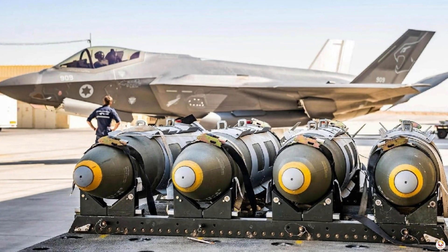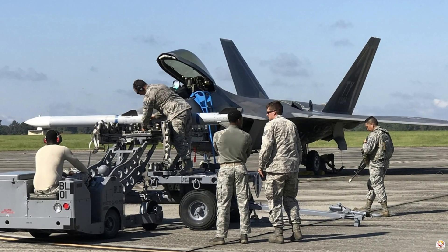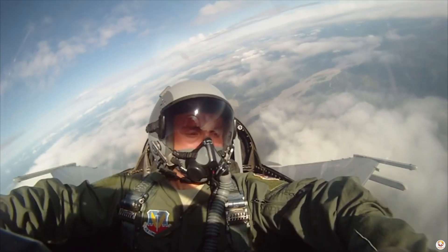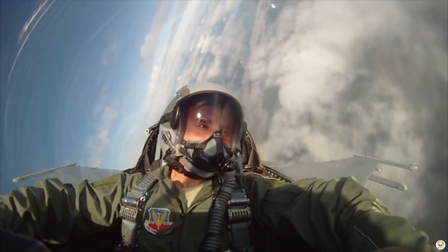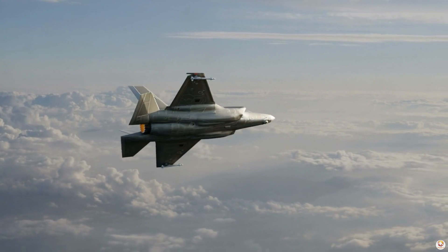The F-35's role in coalition operations goes beyond its weapons. It's a force multiplier, a command center in the sky, and an essential player in today's complex battlefields. Through seamless communication and unmatched stealth, it is setting the standard for global defense collaborations.